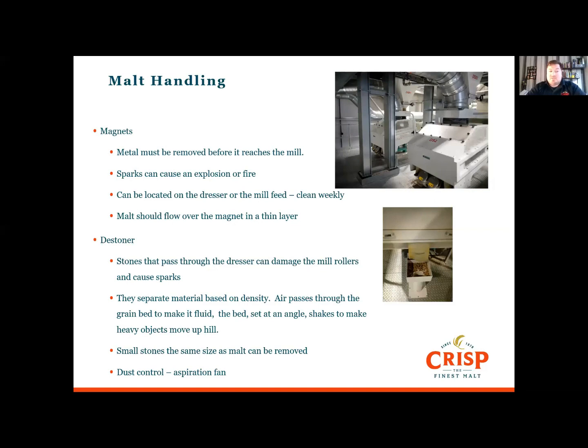Stones the same size as malt will pass through the dresser, so we need a destoner to remove them. The grain bed is fluidised as air passes through it. The bed is set at an angle and shakes, making dense, heavy objects move uphill.